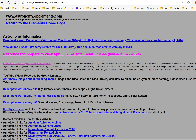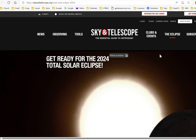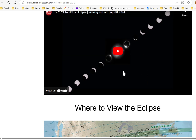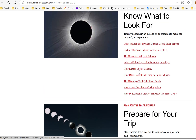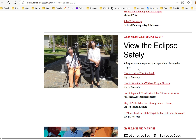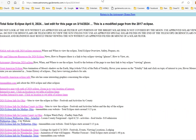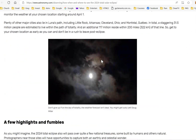Sky and Telescope magazine has resources for the eclipse — different categories, a preview of what it'll look like, the path of totality, and background articles to help you prepare. There are also project ideas, including making your own solar projection viewer — not something to look through at the sun, but something that projects an image onto paper. Astronomy magazine also has a map and background information.